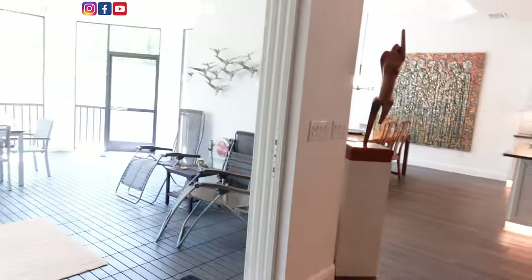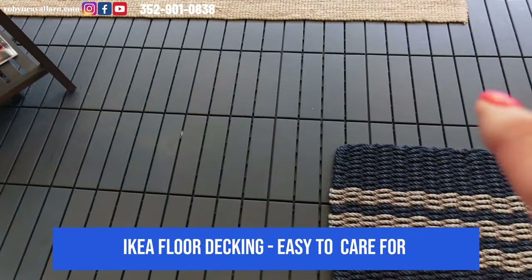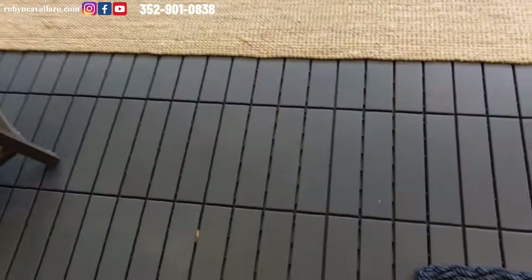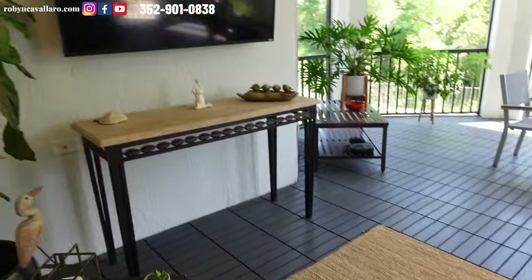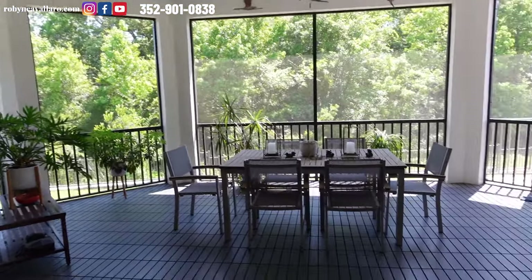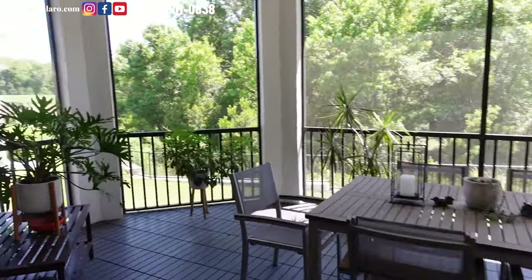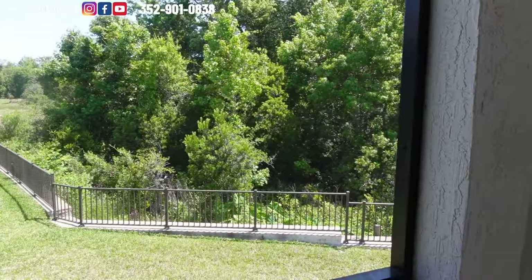Now we're going to go out onto the lanai and then take a spin around the house. Large slider leads outside. This is composite plastic decking — the owner laid it himself and it's very easy to wash and clean; they just spray it off or sometimes bring out the vacuum. The TV bracket there will stay but the TV does not convey. You have really nice space out here — it is elevated and you can see there's water and then the preserve area.